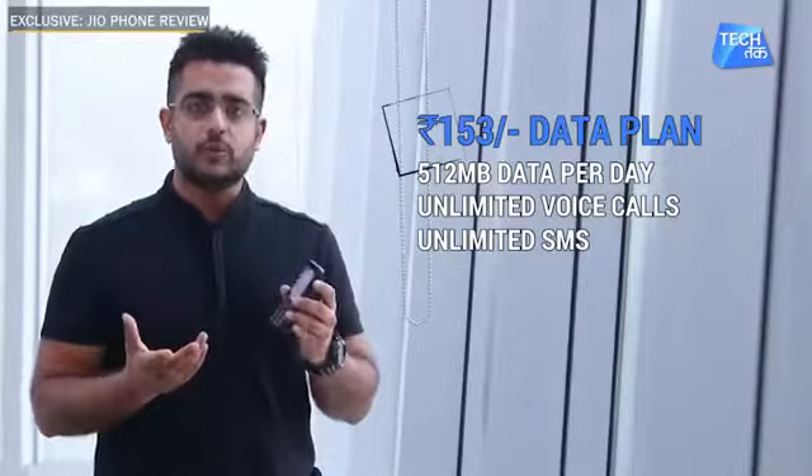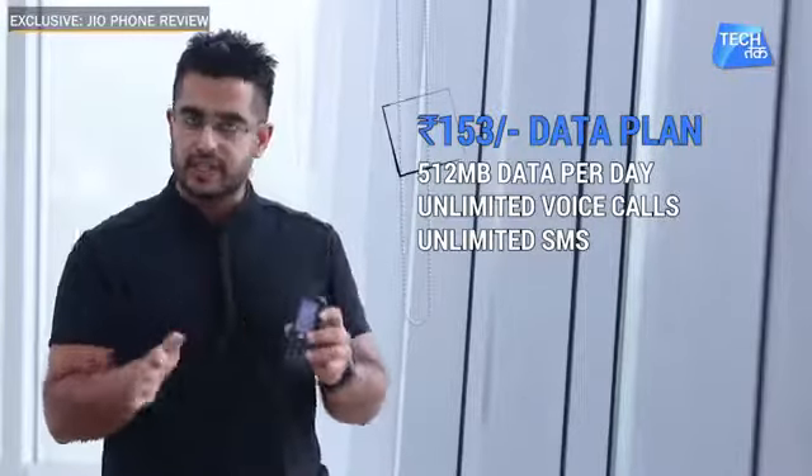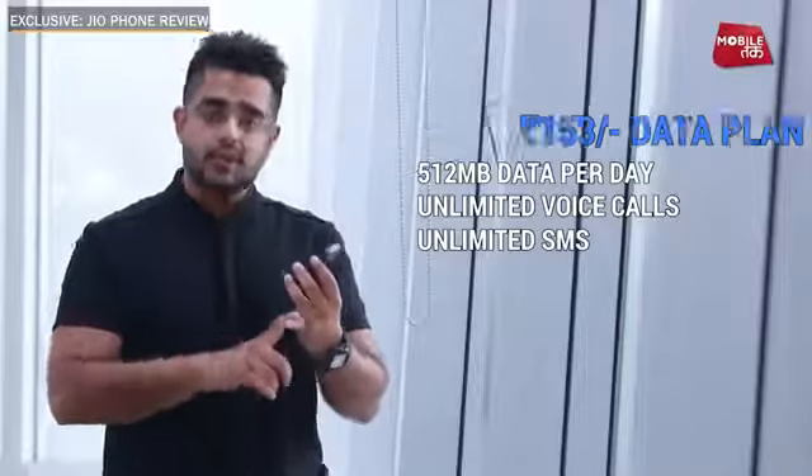With the Rs. 153 plan, you get unlimited data, unlimited calling, and unlimited voice and text SMS. However, there is a Fair Usage Policy (FUP). There is a daily limit of 512 MB — so while the data is technically unlimited, once you use 512 MB per day, speeds will be reduced as per this plan.